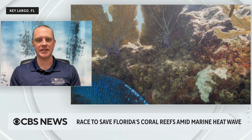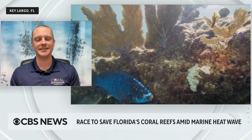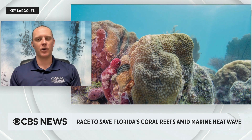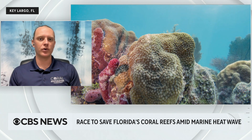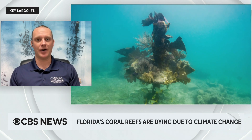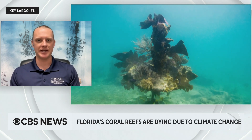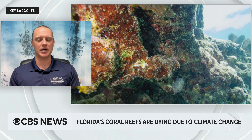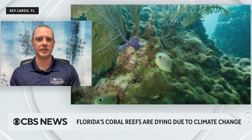Absolutely. The first thing to know is that corals are an animal, and coral reefs are made up of hundreds of thousands, millions, billions of these small coral animals. Coral animals harbor a photosynthetic algae inside their tissues called zooxanthellae, and it's this algae that gives the coral its green or brown color. When the water gets too hot, the coral and zooxanthellae's relationship breaks down, the coral expels that algae, and it turns white. What you're seeing then is just the translucent coral against the backdrop of its white skeleton — that's what we refer to as coral bleaching.